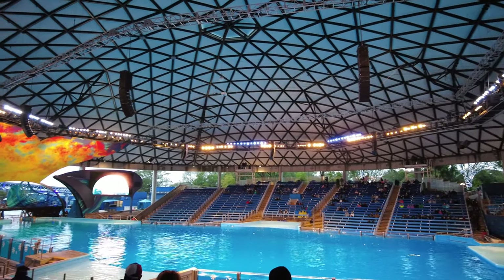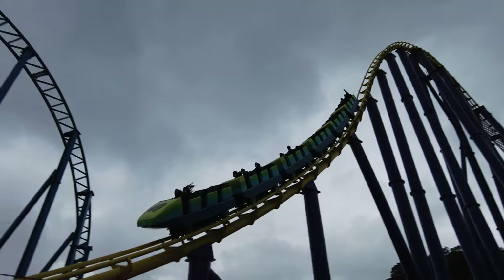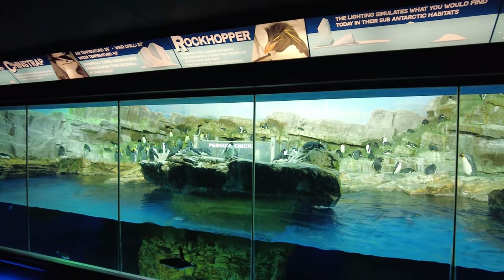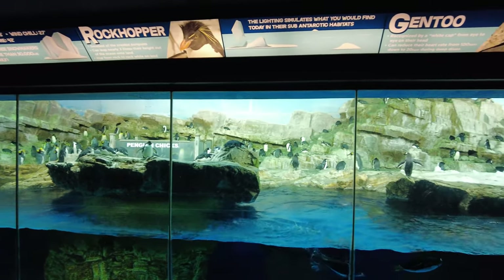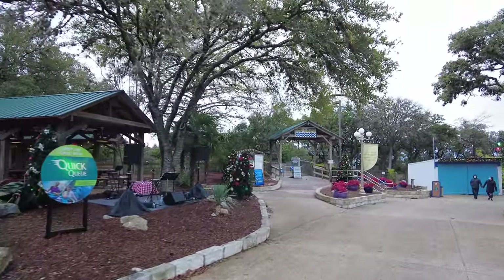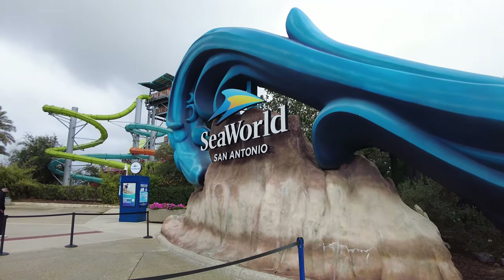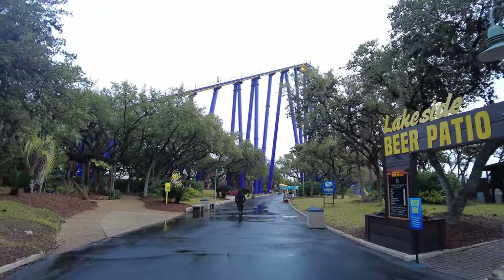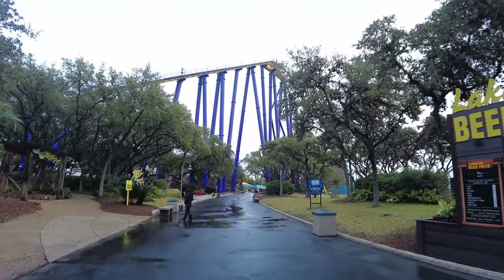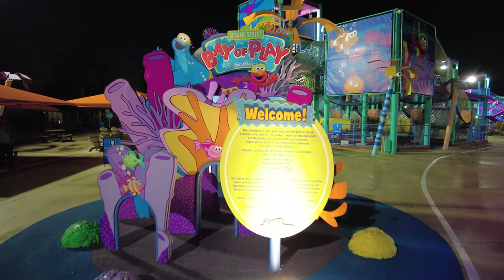Imagine a place that looks like a SeaWorld park, that sounds like a SeaWorld park, that even smells like a SeaWorld park, and yet has one major deficiency. It doesn't feel like a SeaWorld park. Enter SeaWorld San Antonio — a park that is less than the sum of its parts, a strange hybrid of thrills and themes that does everything except live up to its own brand name.